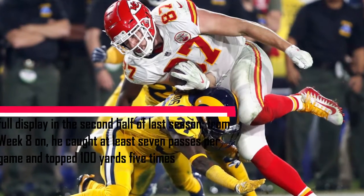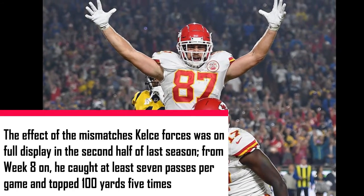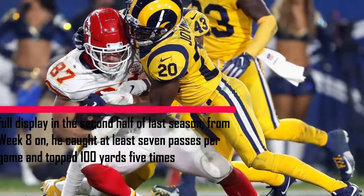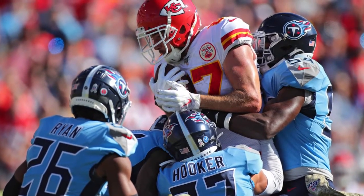The effect of the mismatches Kelce forces went on full display in the second half of the season. From week 8 and on, he caught at least seven passes per game and topped 100 yards five times. He also became the first tight end in NFL history to post 1,400-plus receiving yards in a single season, despite resting during the Week 17 finale.